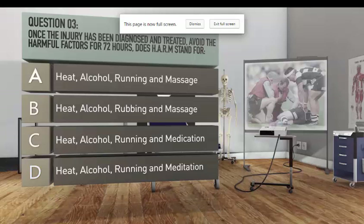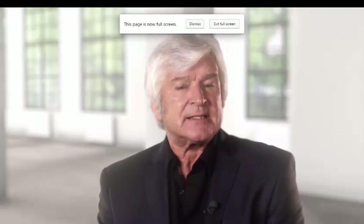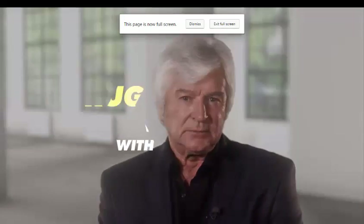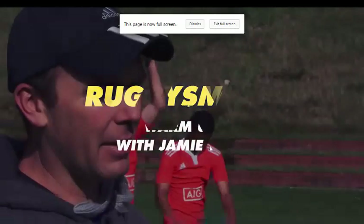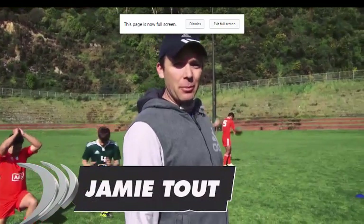Warming up is often neglected or misunderstood and ineffectual as a result, but it doesn't have to be. Let's take a look at the right way to do it. My name is Jamie Towd. I'm the fitness adviser for New Zealand Rugby. Today we are looking at the warm-up and the cool-down.